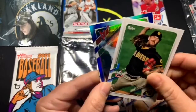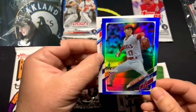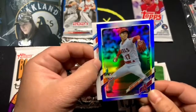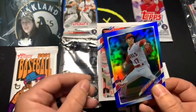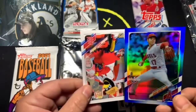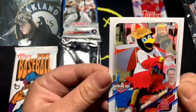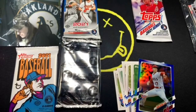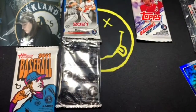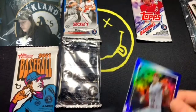Bryce Harper, Mike Clevinger, and Shohei Ohtani in the blue parallel — that is awesome! What a cool looking card, and not a bad one to get either. Shohei Ohtani is raking right now — raking and pitching heat. These aren't numbered but they're really nice looking cards. Opening Day is also known for having mascot cards — this is Fredbird of the St. Louis Cardinals. I dig this Ohtani card; we're gonna put that right here.